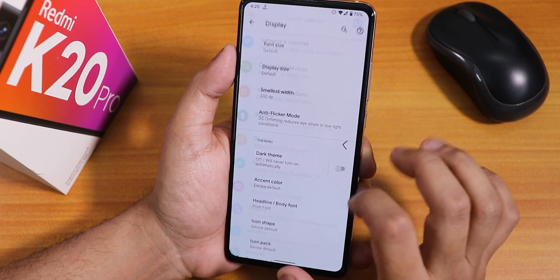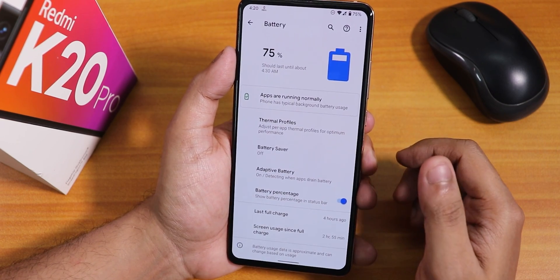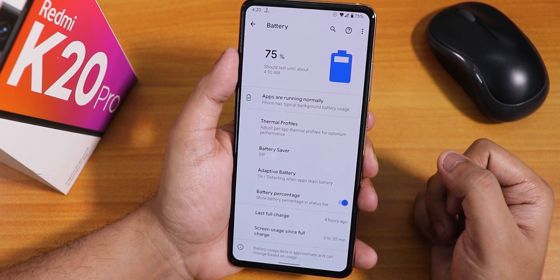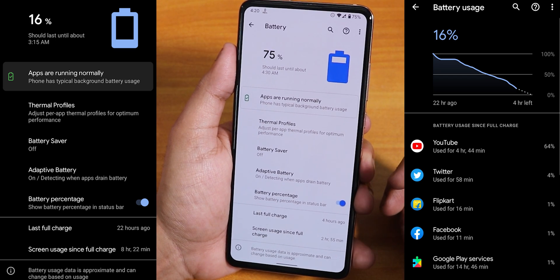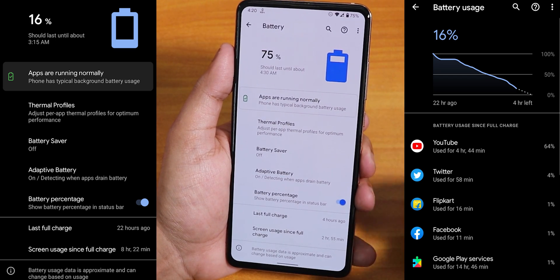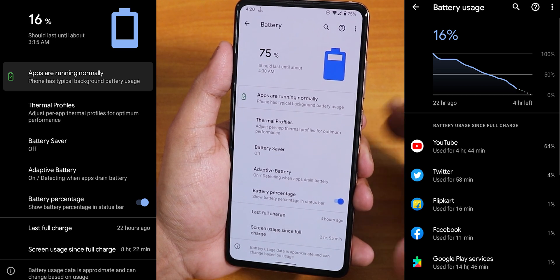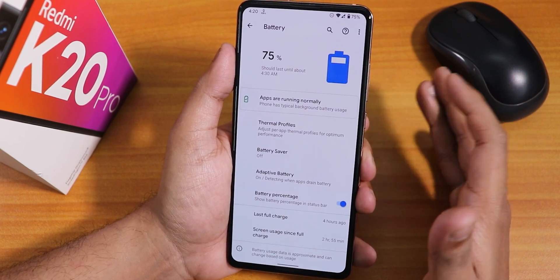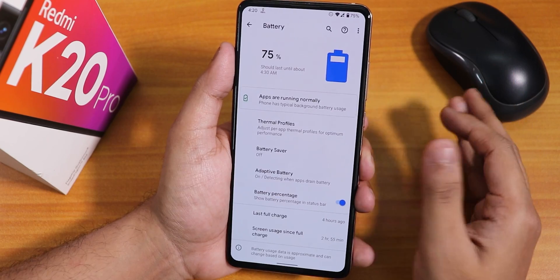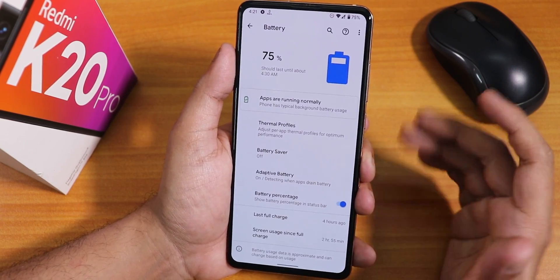In the battery settings, the battery life on this ROM has been really great. Even though it doesn't have a lot of customizations, considering this is an alpha build, I've been getting about 8-plus hours of screen-on time. So if you are someone who prioritizes battery life, you can definitely go with this ROM — it gives you about 8-plus hours of screen runtime per full charge.